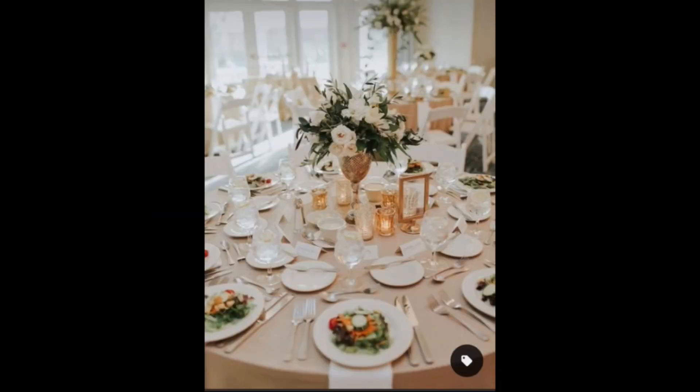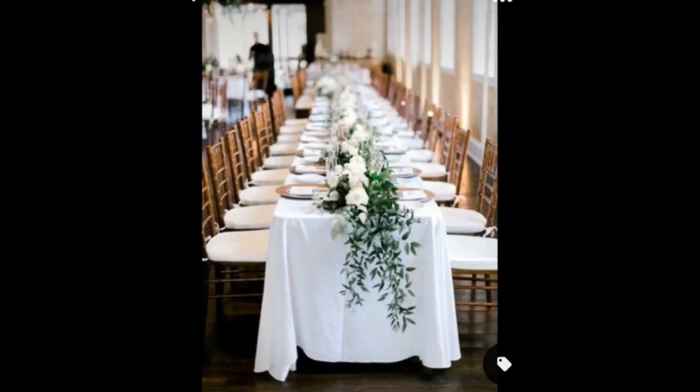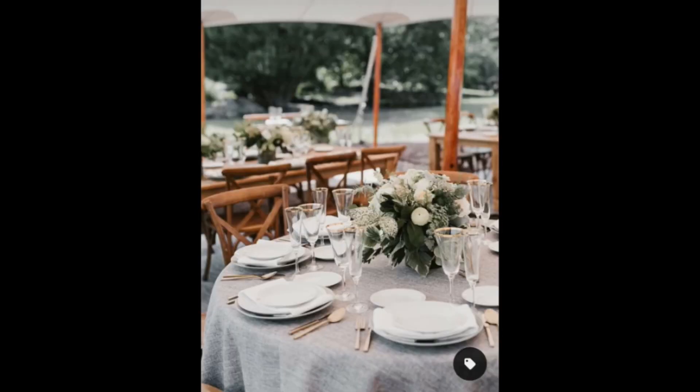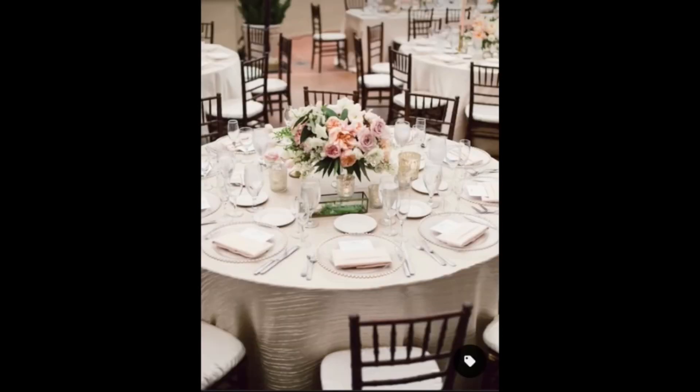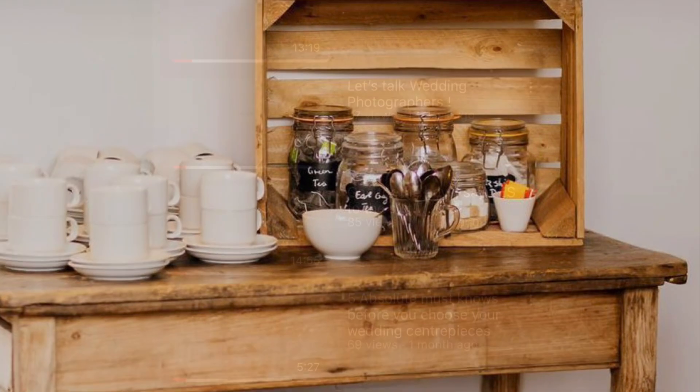One massive tip that I like to give all of my clients is: the one thing you definitely don't need on the table is cups and saucers. Cups and saucers can definitely be placed somewhere else. By this point in the day, when somebody wants a little cup of tea, they need a leg stretch too. So don't waste any space on the table for these.